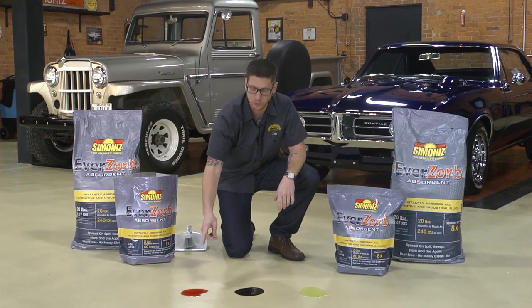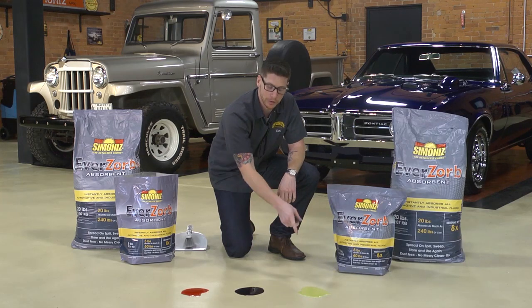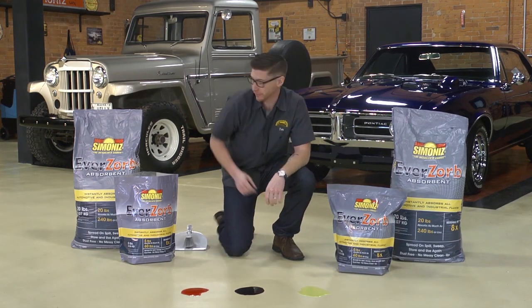So here we have some transmission fluid, used motor oil, and antifreeze. I'm going to show you how this stuff works.